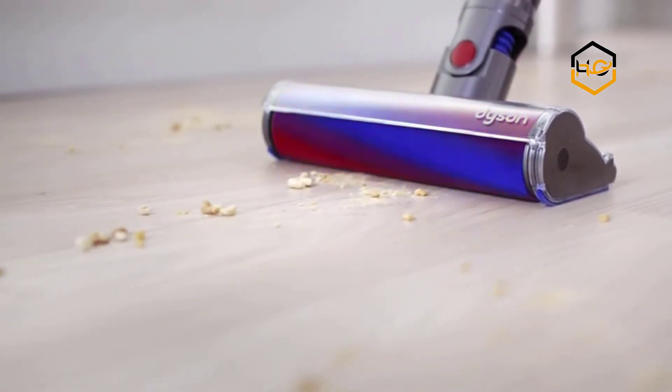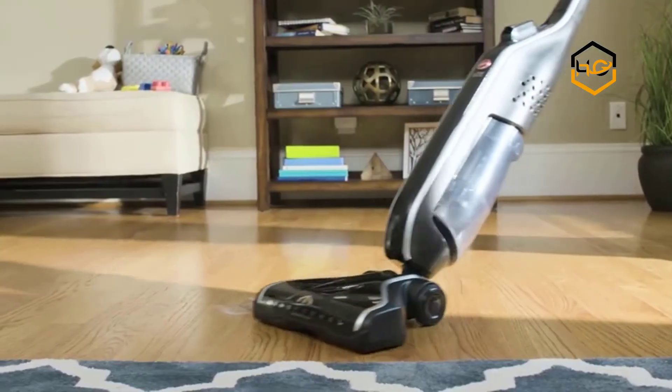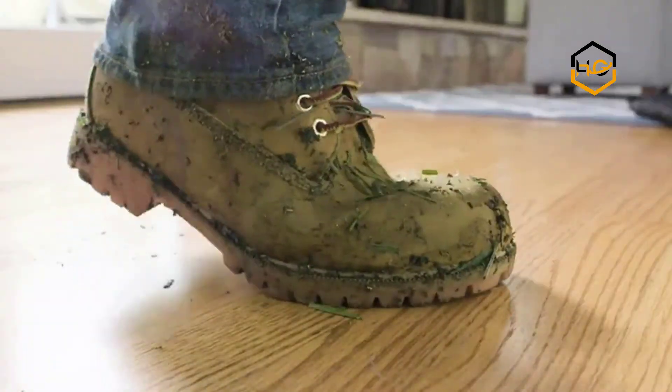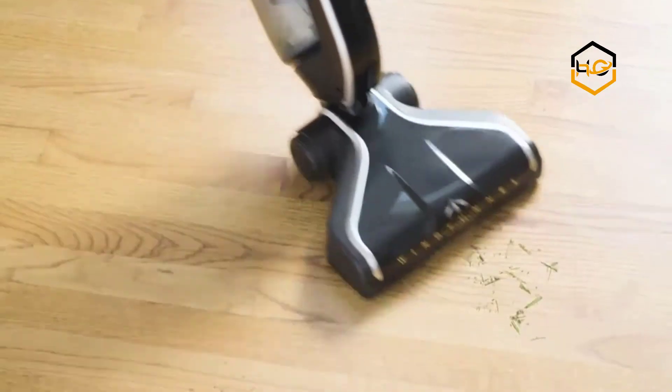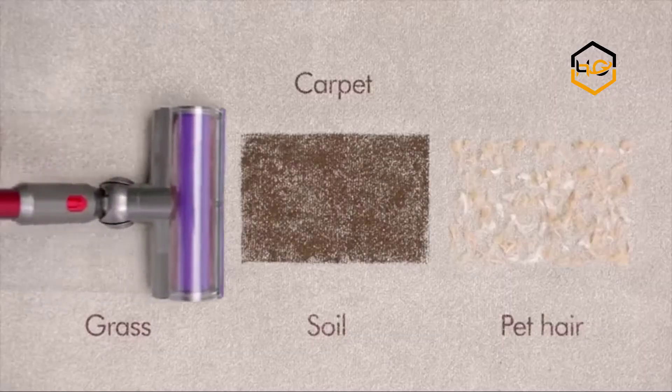Are you looking for the best lightweight vacuum to buy in 2020? In this video, I have made a list of top lightweight vacuums available in the market according to their quality, capacity, price, user satisfaction, and ease of use. You can find more info about them in the description box below.